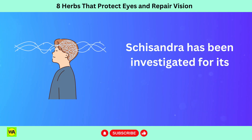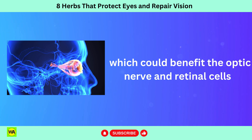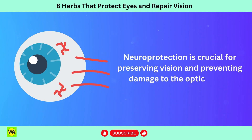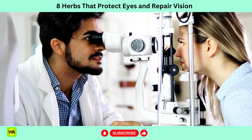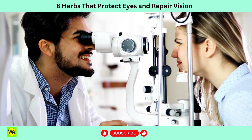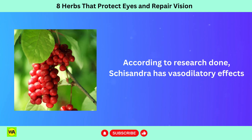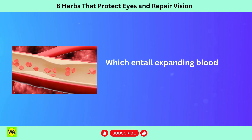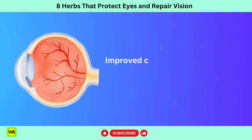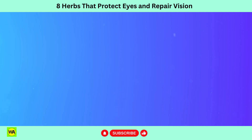Schisandra has been investigated for its potential neuroprotective effects, which could benefit the optic nerve and retinal cells. Neuroprotection is crucial for preserving vision and preventing damage to the optic nerve, particularly in conditions like glaucoma. Proper blood flow is crucial for maintaining the health of the eyes and supporting vision. According to research, Schisandra has vasodilatory effects, which entail expanding blood vessels and enhancing blood flow to all parts of the body, including the eyes. Improved circulation helps guarantee that the eyes get enough oxygen and nourishment to work properly.